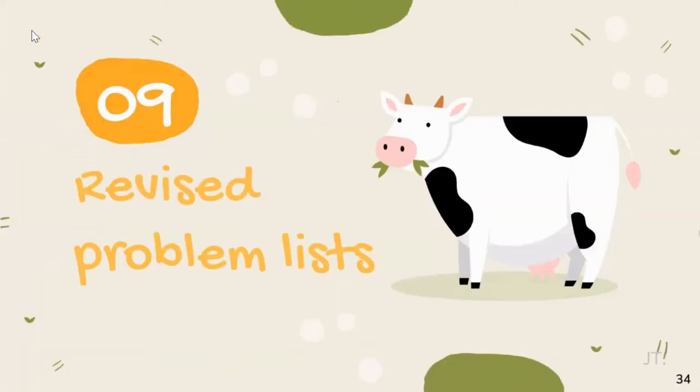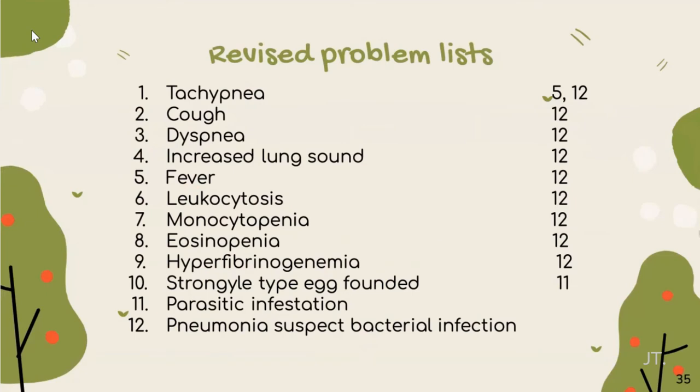For the revised problem list, we conclude that tachypnea was caused by fever and pneumonia, suspect bacterial infection. Cough, dyspnea, increased lung sound, fever, leukocytosis, eosinopenia, and hypofibrinogenemia were all caused by pneumonia suspect bacterial infection. And Strongyle type A was caused by parasitic infestation.